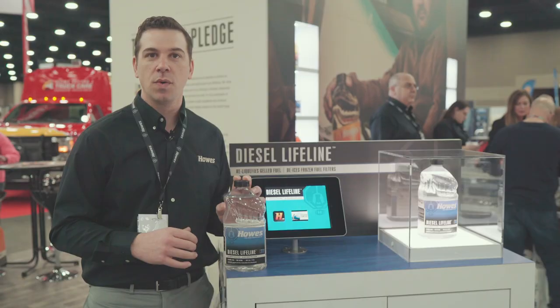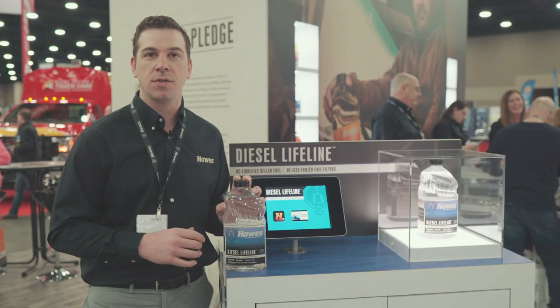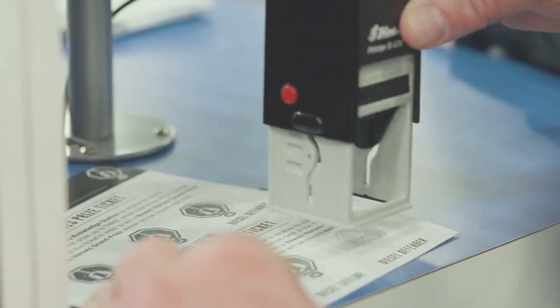Diesel Lifeline is a new and unique product that we're very proud to introduce here at the show. Look forward to seeing it in the fall.